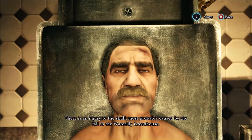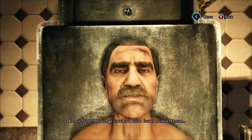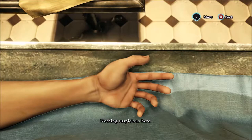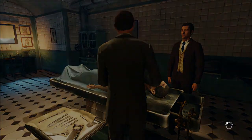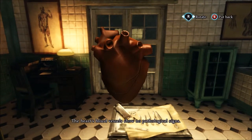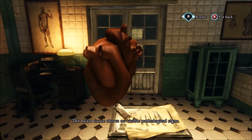There is an injury to the skull, most probably caused by the fall in the water lily greenhouse. The air from the lungs carries a faint, floral aroma. The vessels and the pupil of the eye appear quite normal. Nothing suspicious here. Now, let us examine the internal organs. The heart's blood vessels show no pathological signs. The heart tissue shows no visible pathological signs.